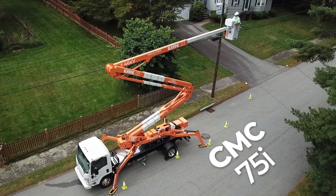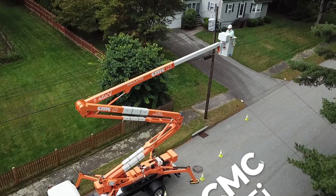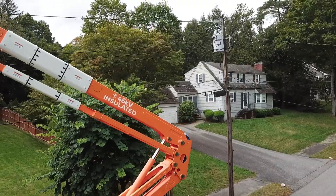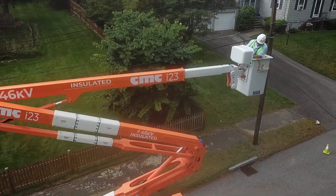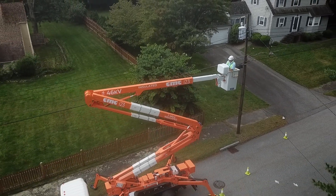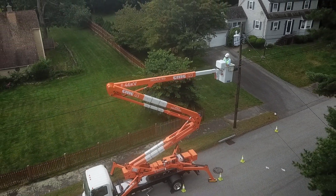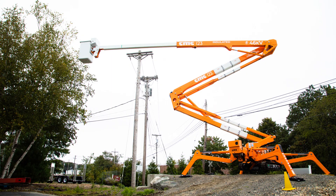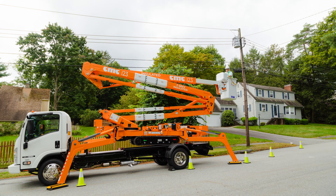Our compact aerial spider lift family has truly grown up, and we've made the first ever CMC I-23 insulated up to 46 kilovolt. We made the CMC I-23 better in every aspect. Let's just pick some highlights: more convenience, more safety, and more efficiency.